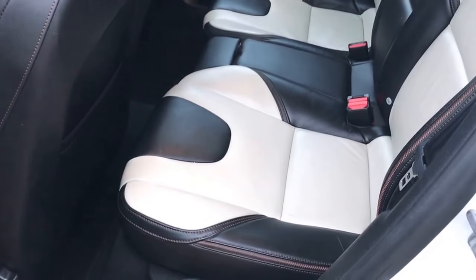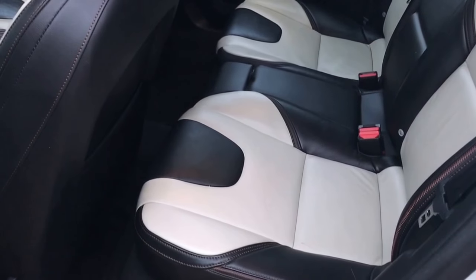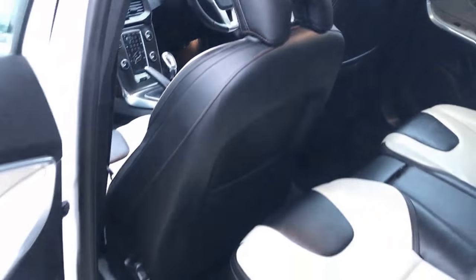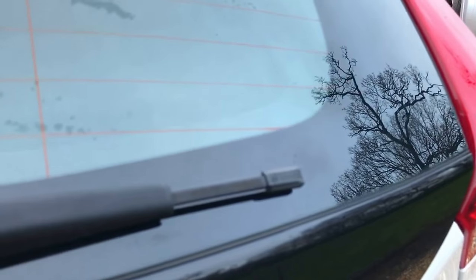Moving to the rear — again just as clean, nothing untoward to mention. As you'd expect with a Volvo, there are unparalleled levels of safety features. So if you've got a family, rest assured you'll probably be driving around in one of the safest vehicles on the road, which is always a nice bit of peace of mind. Large boot area, and very clean in there as well.